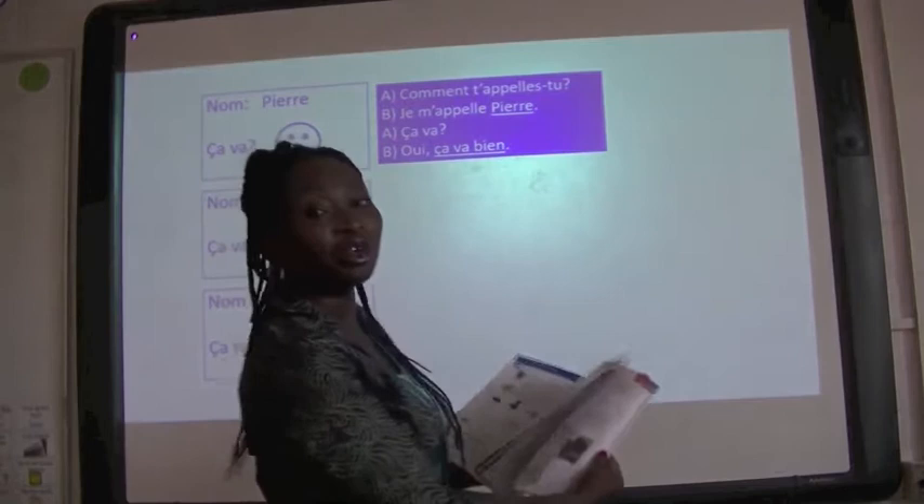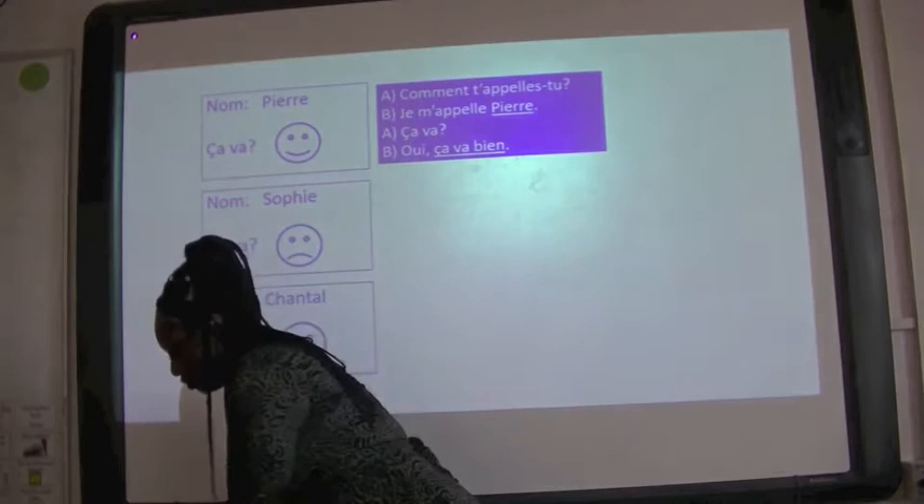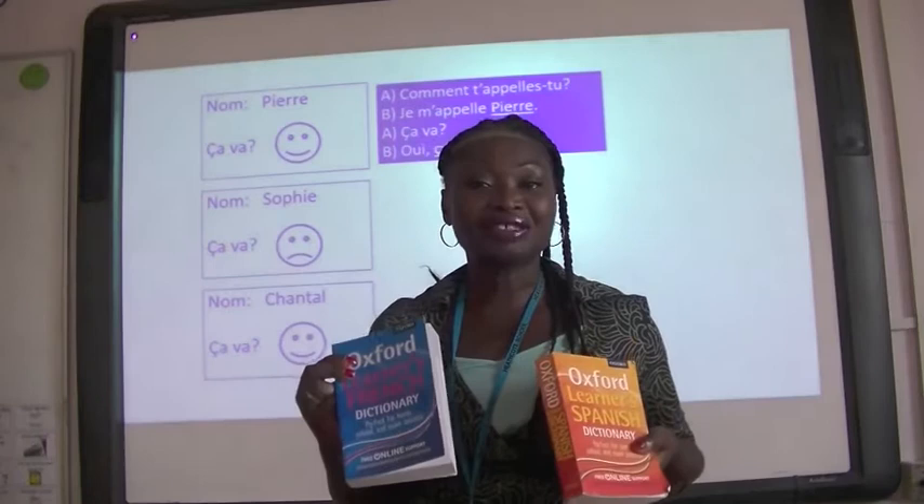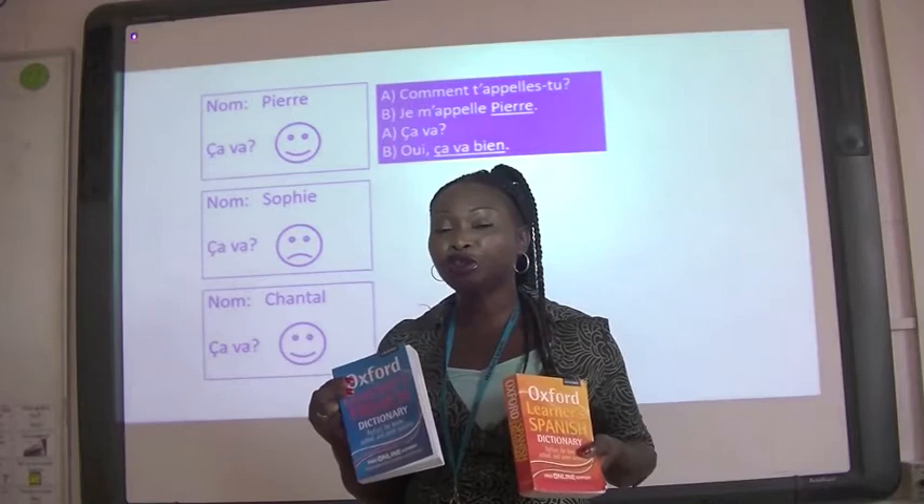We also have dictionaries. Ça, c'est un dictionnaire français. Et ça, c'est un dicionario español. We have access to these in the classroom, and they're a great resource for helping you to become a more independent learner.